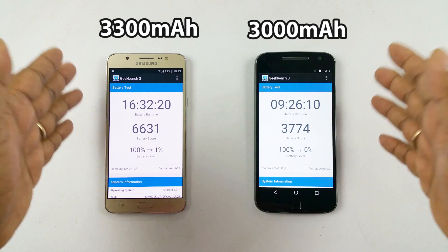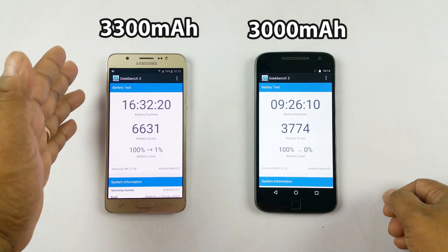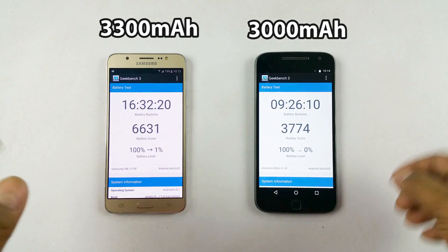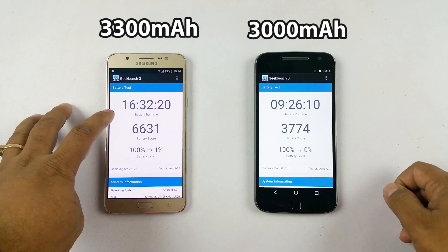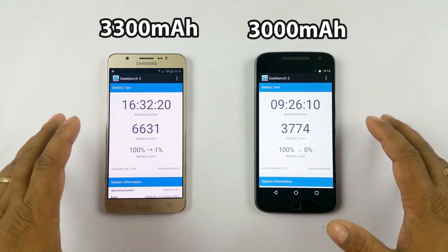But what we saw in terms of battery life with Geekbench really shocked me — that 300mAh difference amounts to almost double the battery life on the J7. That could be because of the energy efficiency of the Exynos chipset. The G4 Plus gave us 9.5 hours of battery life, while the J7 gave us 16.5 hours — almost a 7 hour difference. That's huge.